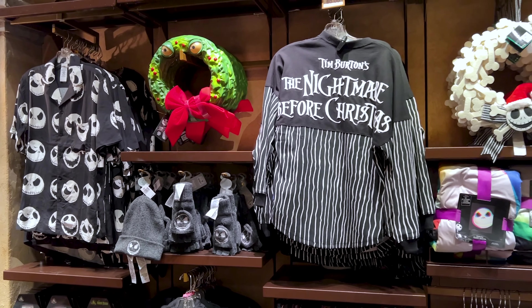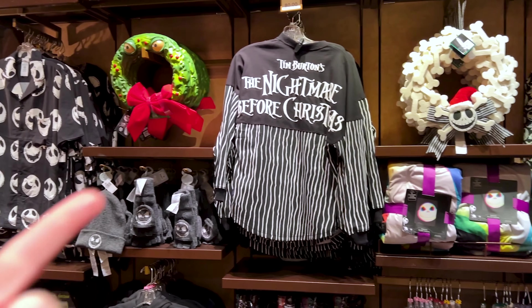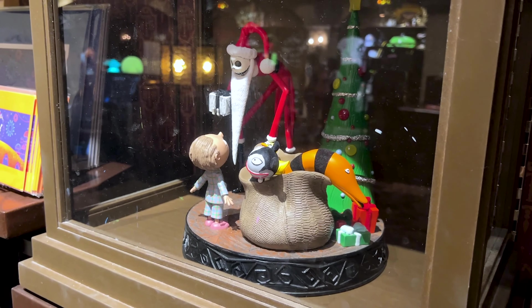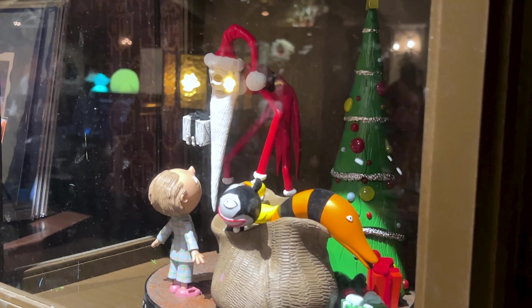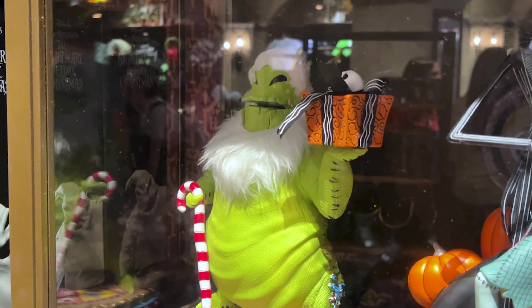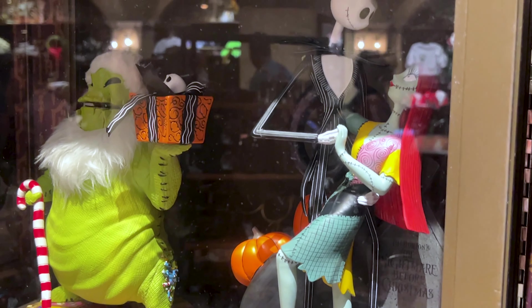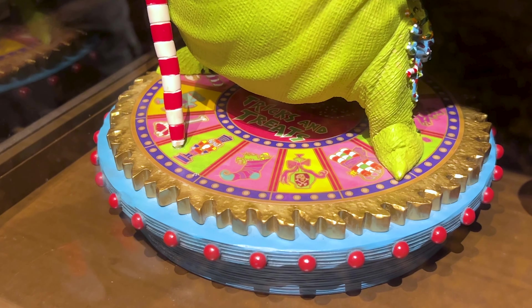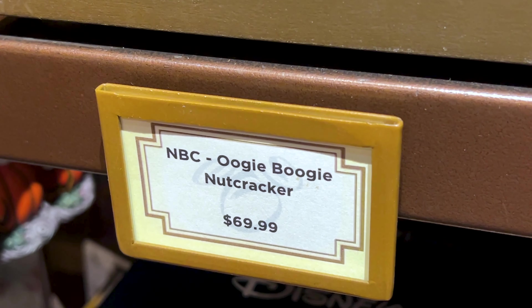In this store they have pretty much a combination of last year's Nightmare Before Christmas collection mixed in with this year's collection, so you'll find a big variety of merchandise, including these cool figurines. There is a Santa Jack figurine for $140, the Oogie Boogie Nutcracker for $70, and a Jack and Sally figurine for $140. Look at all that detail and color.